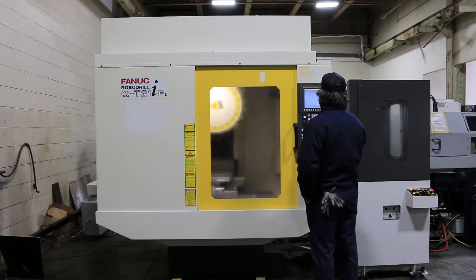21 automatic tool changer, and it does have the pallet changer. It has a larger travel than a regular RoboDrill: 27.5 in the X, 15.7 in the Y, and 13 in the Z.